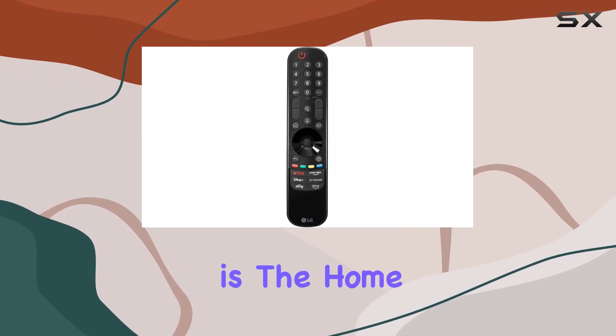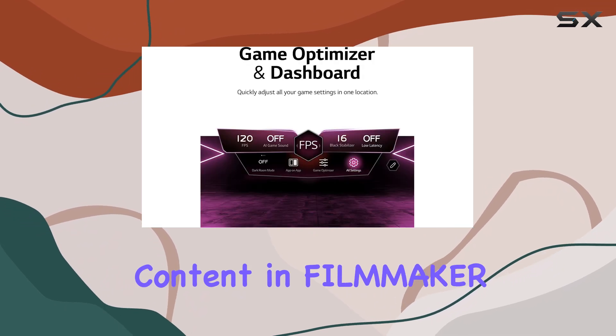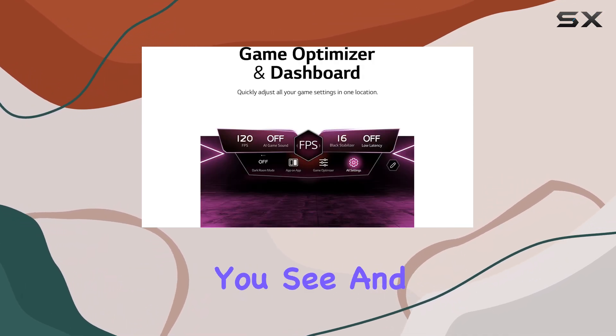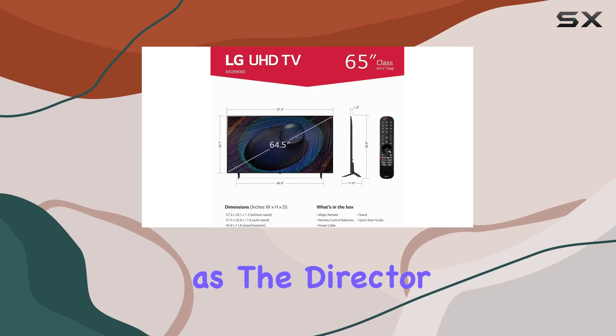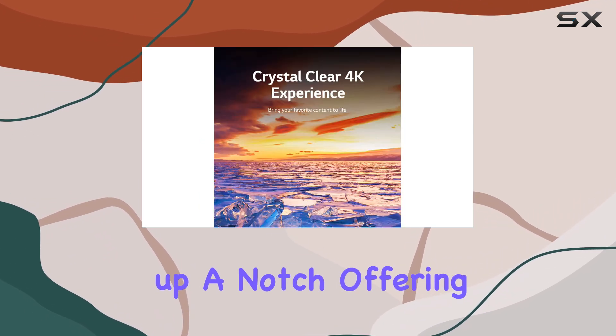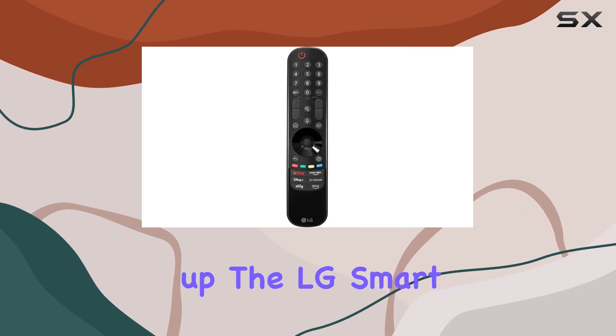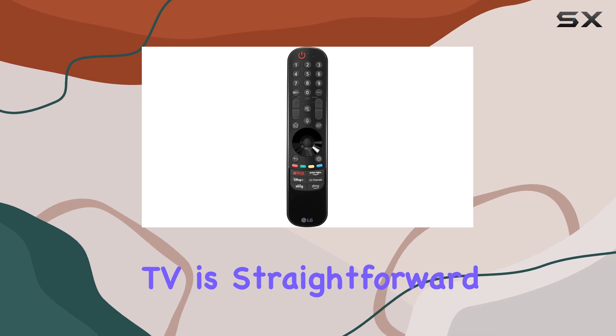One standout feature is the home cinema experience, which allows you to enjoy content in filmmaker mode, ensuring you see and hear everything as the director intended. HDR10 Pro takes it up a notch, offering extended contrast that makes visuals pop off the screen.